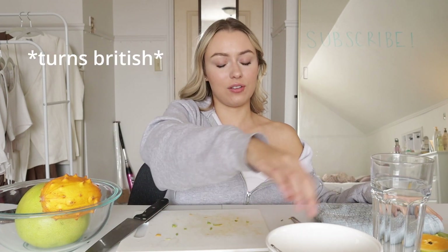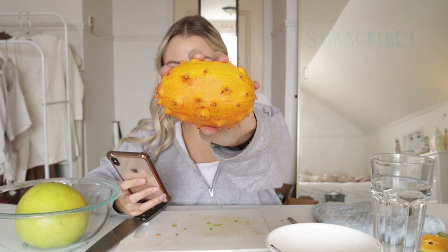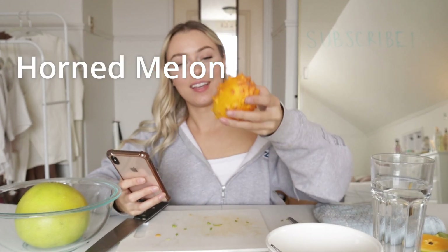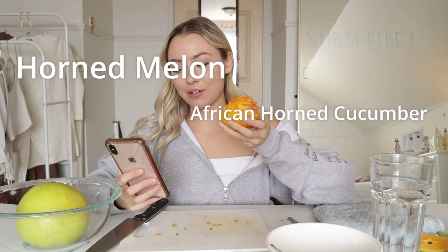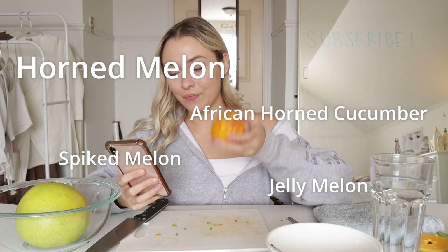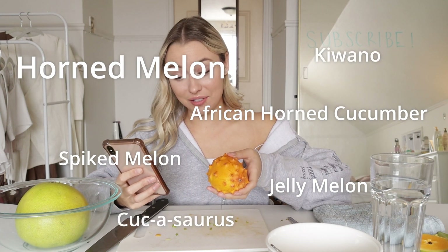Alright, on to this pokey little guy. I don't know what he is. Apparently this little thing is called a horned melon. It also goes by African horned cucumber, spiked melon, jelly melon, kiwano. I don't know what to expect from this — it just looks cool, so I bought it.